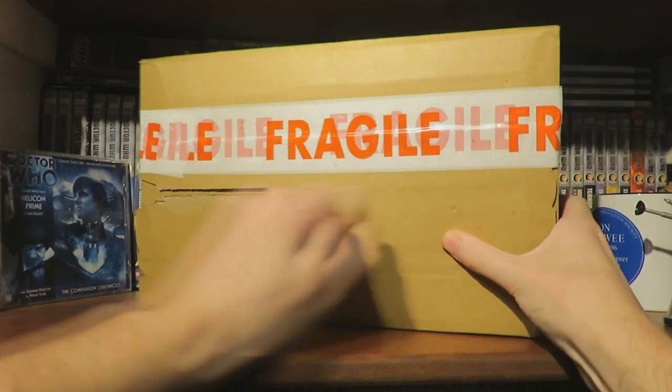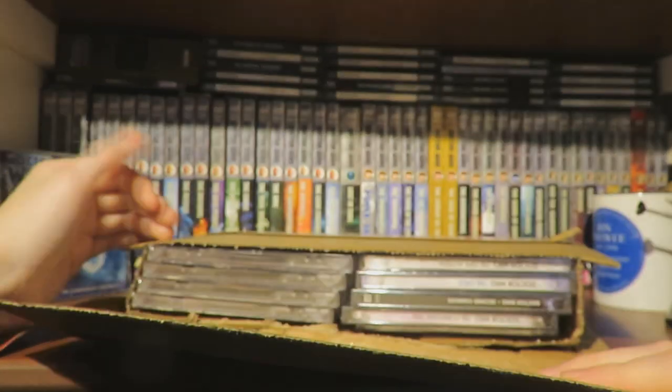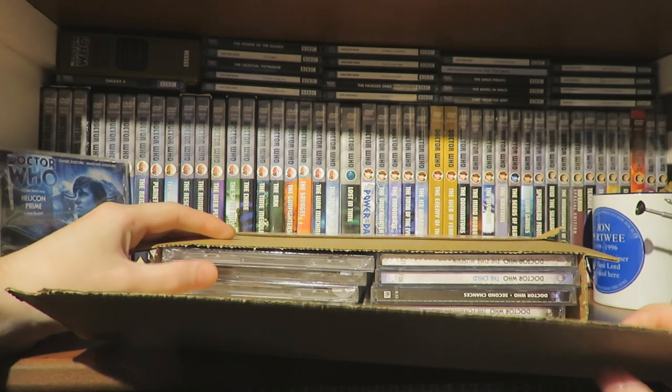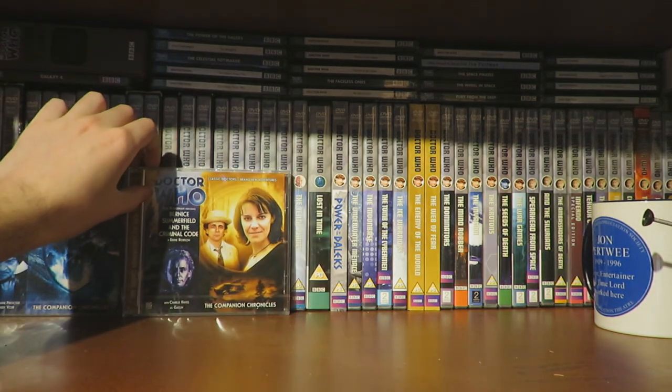Moving on to the big package — opening that up, there's quite a few Companion Chronicles inside. Let's have a closer look at everything inside the big box.